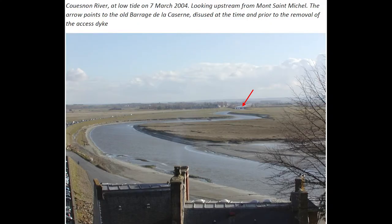This photograph, taken in 2009 prior to the removal of the embankment, shows the old dam in the background indicated by the red arrow. The photograph was taken from Mont Saint-Michel.